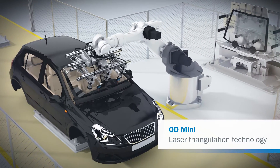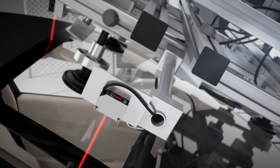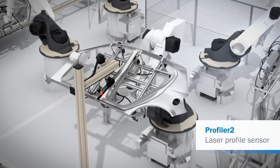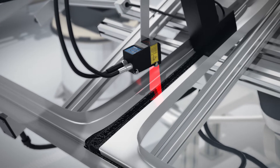SICK measurement sensors are also used in the automotive industry. When installing the front windshield in a car body, sensors position the robot arm, ensuring that the glass pane is placed precisely in the specified area. These sensors can also run sophisticated 2D contour tests in gluing processes.